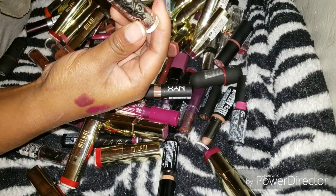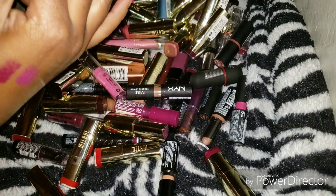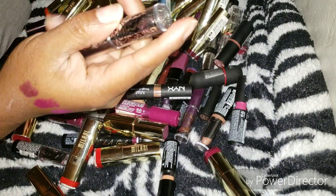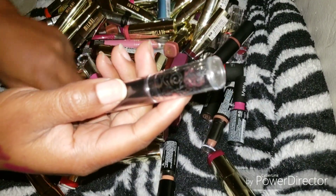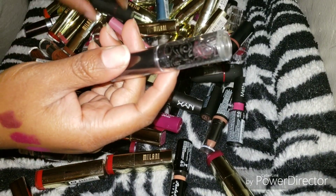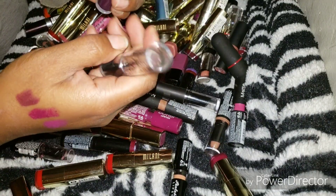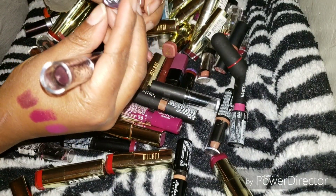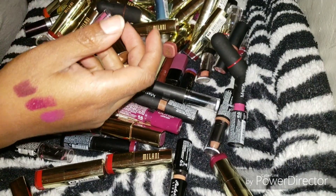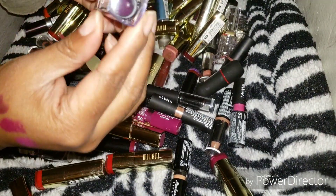This is a Color Lock by BH Cosmetics in Seduction — I will not be giving this away. My YouTube sister Tamika sent me this out of the blue and I thought it was the sweetest thing. I don't like parting with things that people take their time and money to give me. This is also a Missy Lynn by BH Cosmetics — keeping both of those.